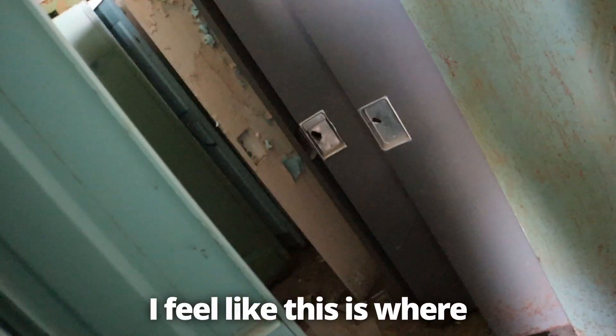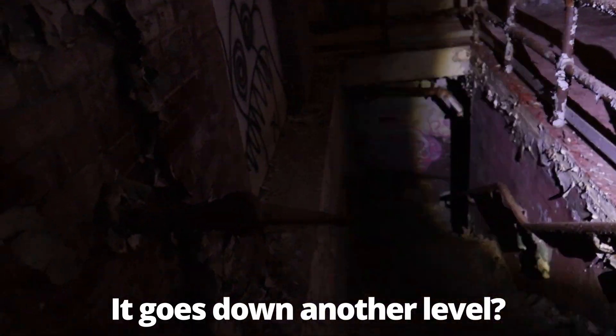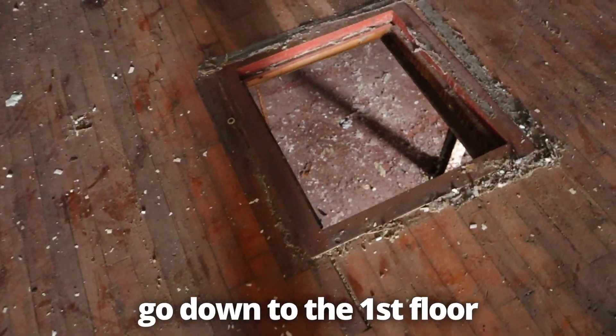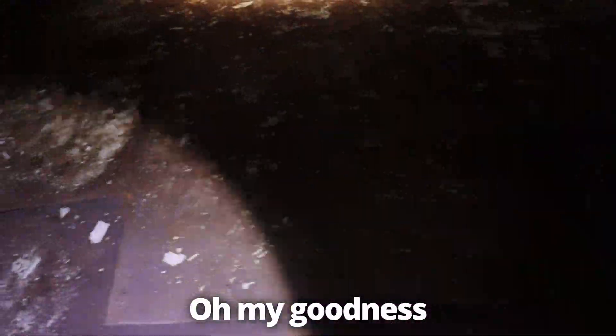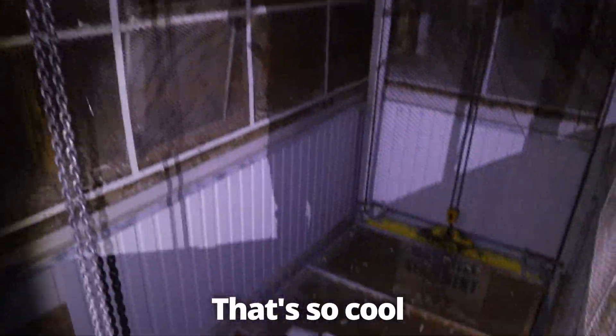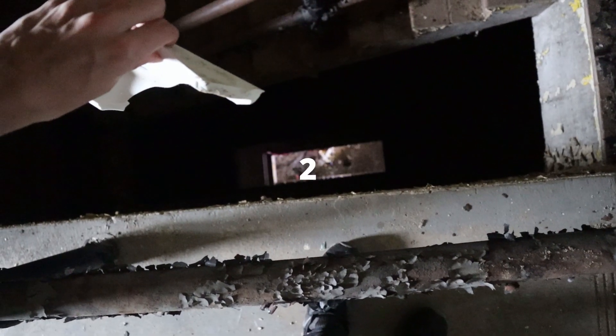That is so cool. I feel like this is where a jump scare scene would be. It goes down another level — there's literally things that go down to the first floor. It's so sketchy. Oh my goodness, there's an elevator shower, that's so cool! Guys, there's a person. That is insane. Three, two...